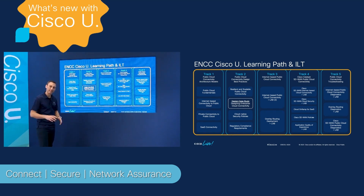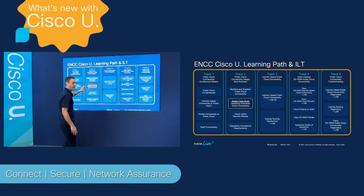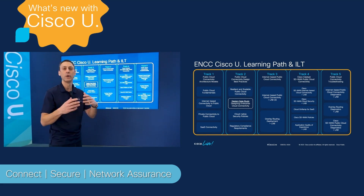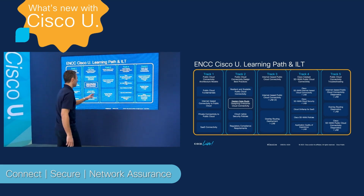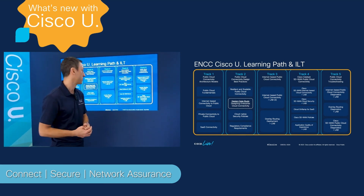Track one is all about establishing the baseline of what the cloud is, what that technology is all about, and how it came about. Track two is about designing for the cloud — how do you design that connectivity from your on-prem data centers to AWS, Microsoft Azure, and GCP? Track three is all about using IPsec to connect natively to those providers from your on-prem routers.